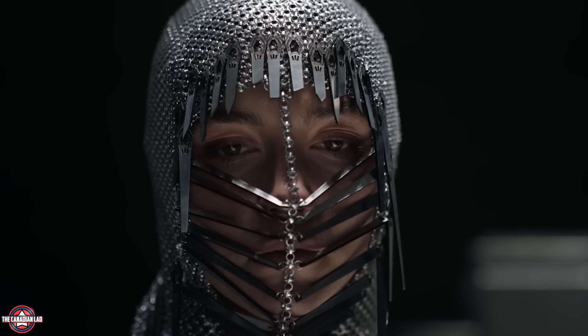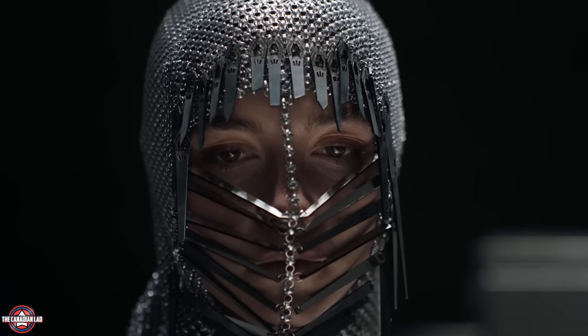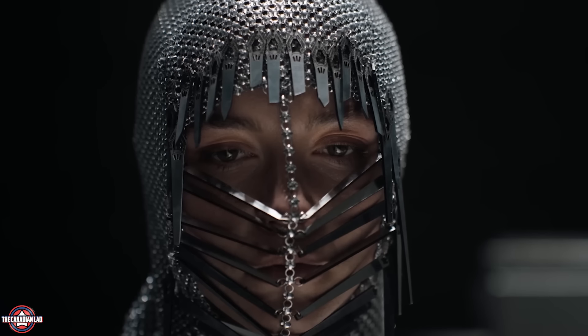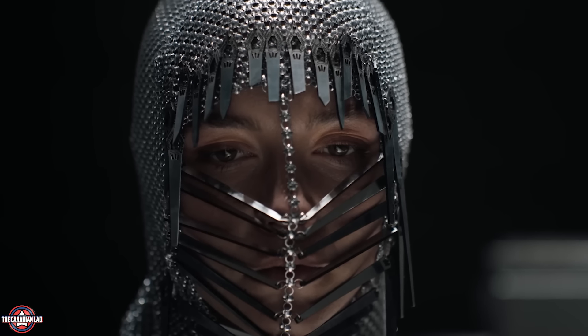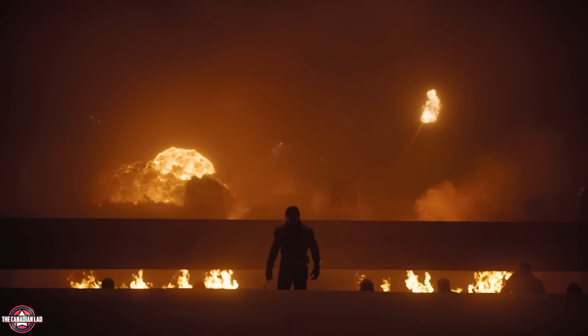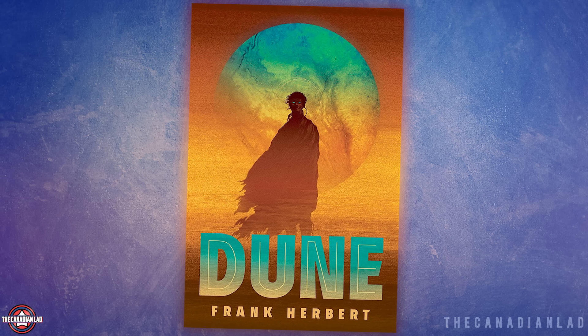Number 16. Princess Irulan's amazing metal headpieces were designed by costume designer Jacqueline West. She said they were inspired by how a nun's head coverings frame their face, which allowed Irulan to have some aspects of the Bene Gesserit without exactly copying their shape. Number 17: When Gurney Halleck appears for the first time in the film, he is playing the baliset while singing, which his character often does in Frank Herbert's book — where he is described as both a skilled weapons master and a musician.